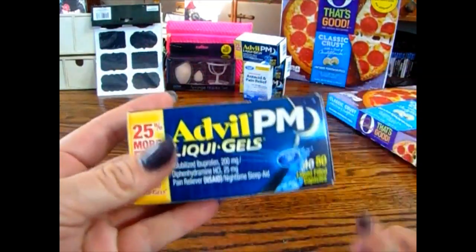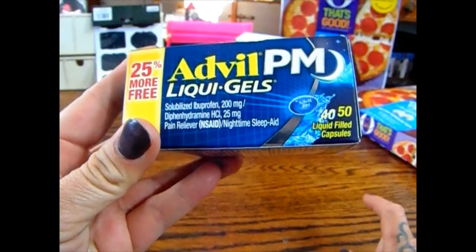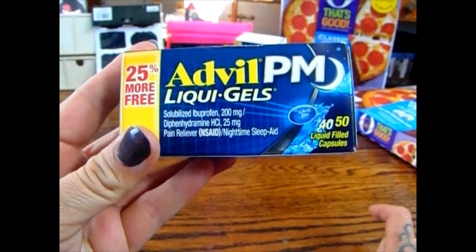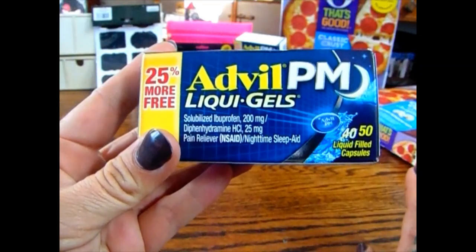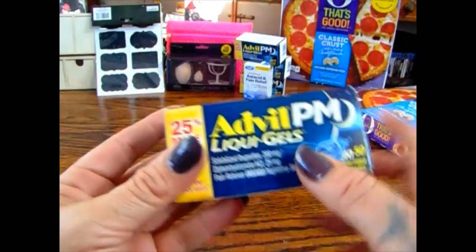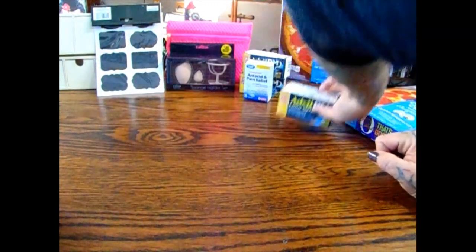Another super cool find is the Advil PM Liquid Gel caplets. These are originally 40 caplets but you get 10 free. Other stores are selling them for around $2.99, but my store only has them for 99 cents — it doesn't even have a price sticker like my friend Donna's does. I picked up two for me and two for Mom Life 7 — that's a super good deal.